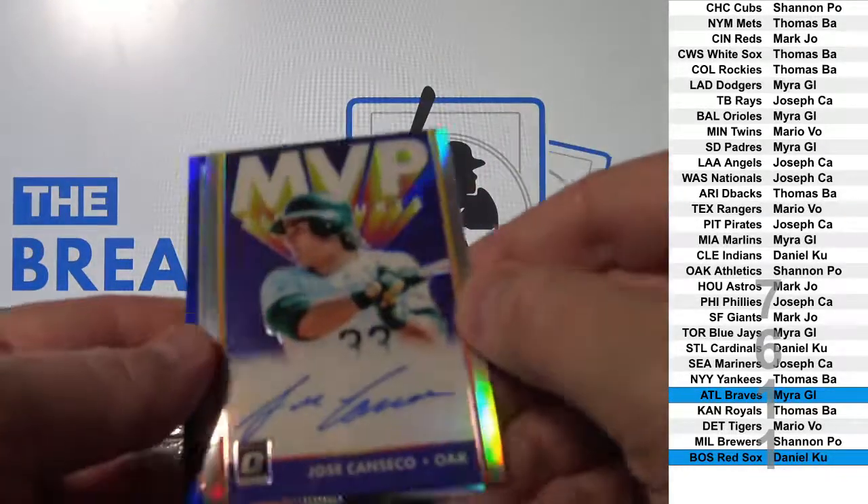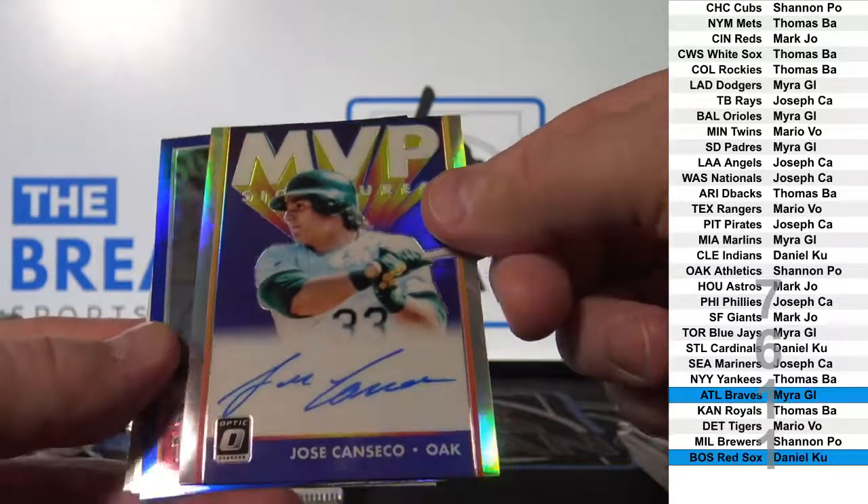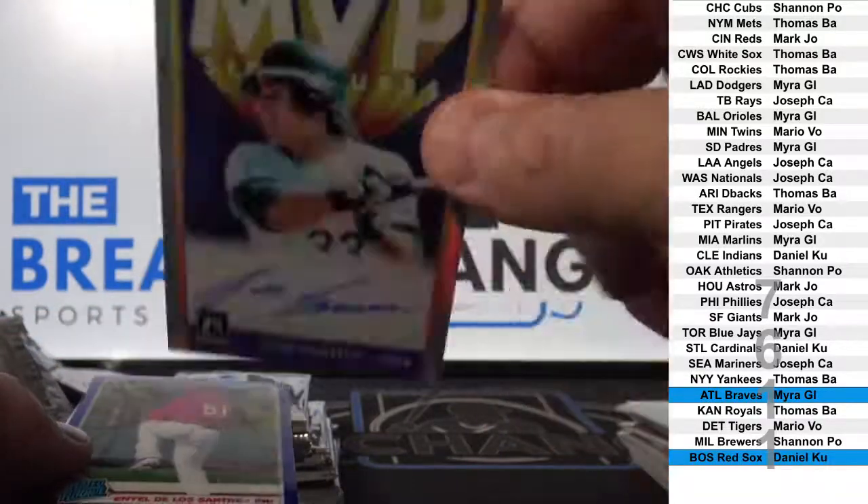Nice. Jose Canseco, on-card insert auto.